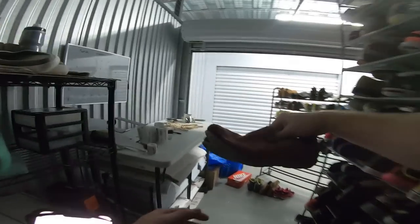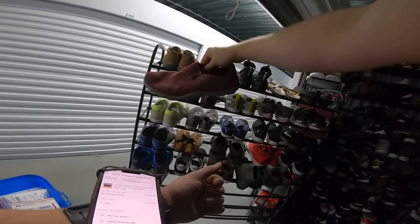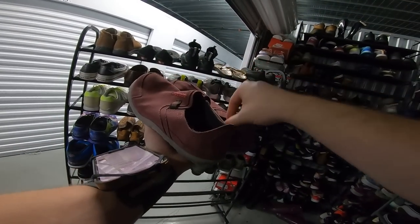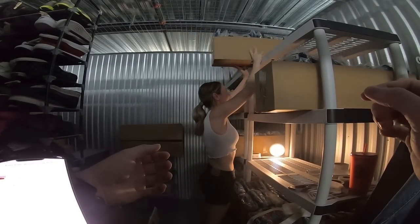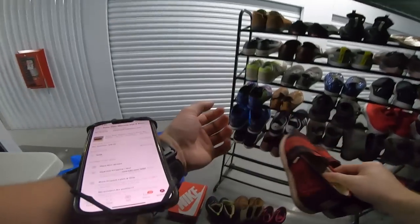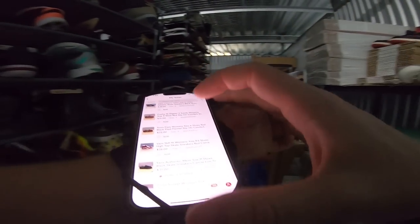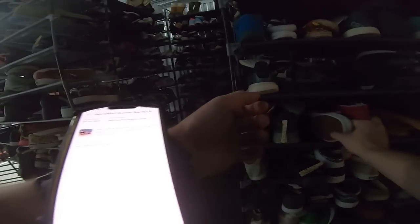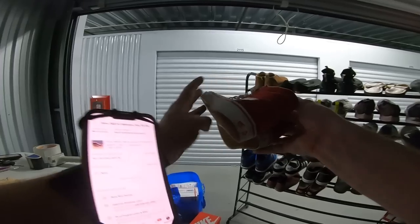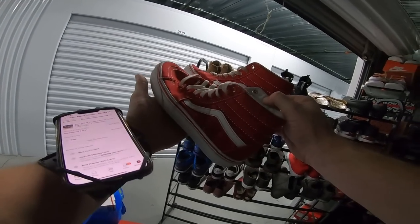Then we got a pair of Nike Flyknit Lunar 1s — these went for $32. Got another pair of Vans: Vans Fillmores in a men's size 8, they went for $39. That was a full-price Vans sale, which doesn't really happen very often, so cool to see. Next we got this pair of Cushy slippers — these sold for $31.